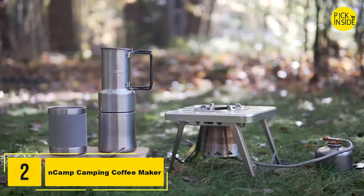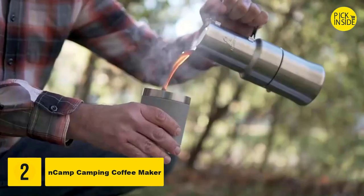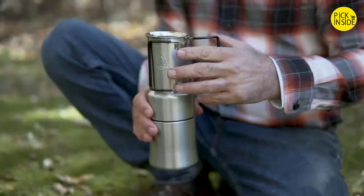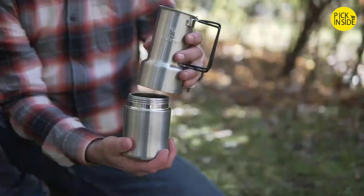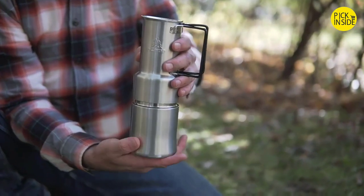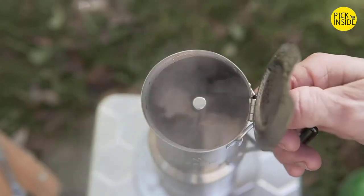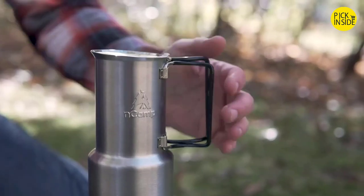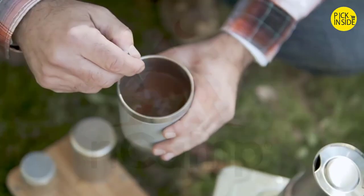The En-Camp Cafe is about the size of a water bottle and makes espresso-style coffee just about anywhere. To make great coffee, remove the cup, unfold the handles, add water and coffee grounds, then heat the water to boiling. The En-Camp Cafe is designed for use with the En-Camp stove but also works with other stoves. It's made of stainless steel, with the cup and handles wrapped in silicone for grip and insulation. It makes about 12 ounces of great tasting coffee.